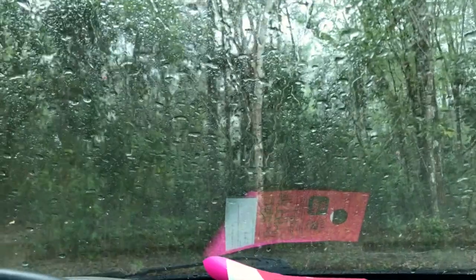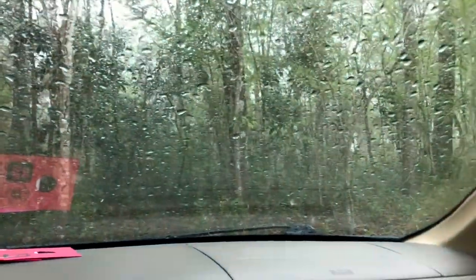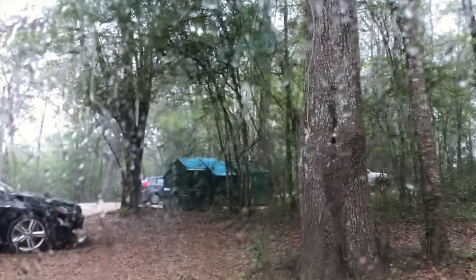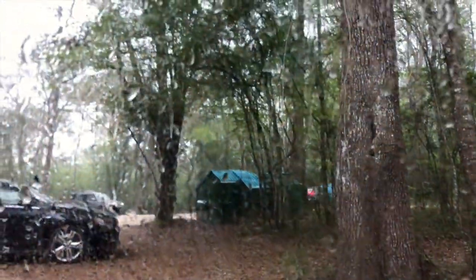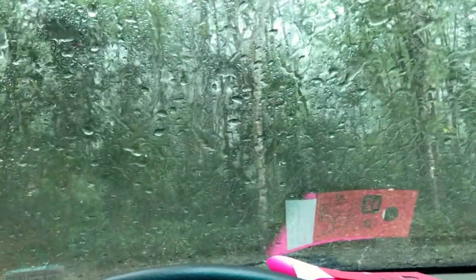Went to Ginnie Springs to enjoy the beautiful Florida springs, and this is what we get. After we paid like $35, $40 bucks — it's great, so great.